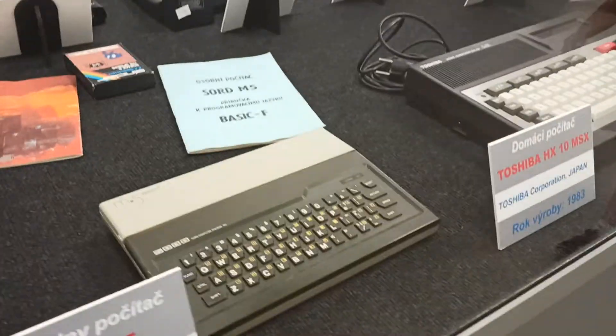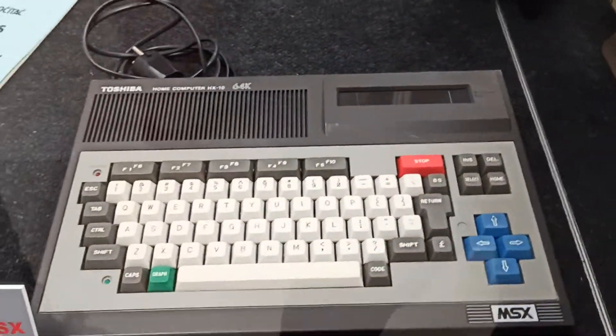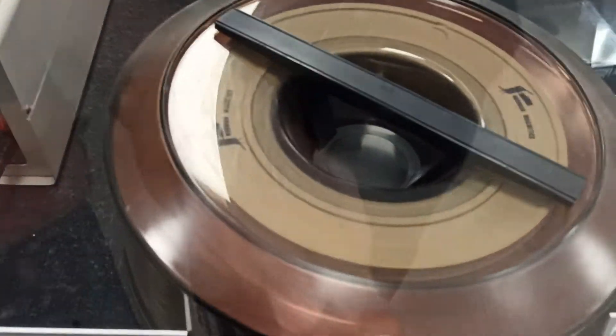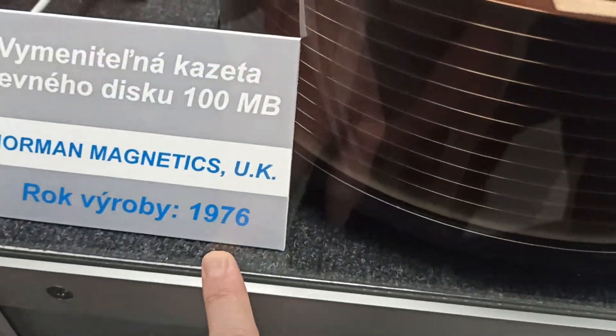And now the graphic looks much, much better and more amazing. We also got some more Toshiba model — old hardware. Look at that, this is a 100 megabyte hard drive. Brilliant — 1976.